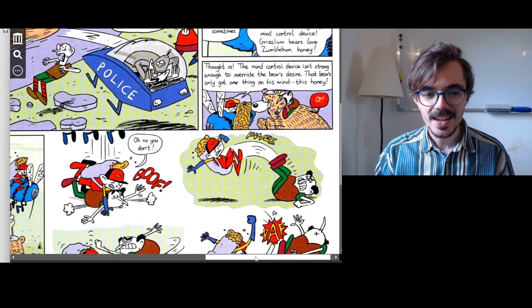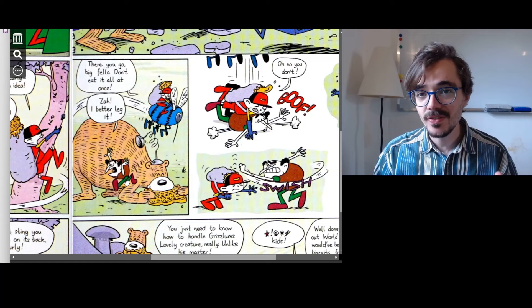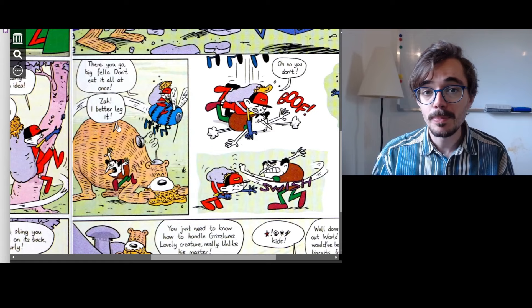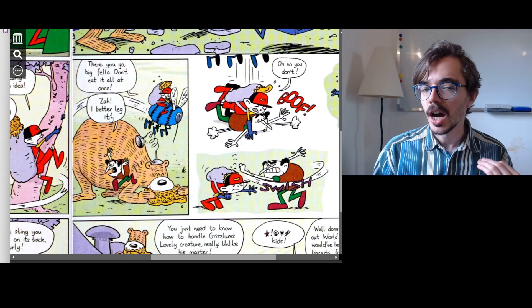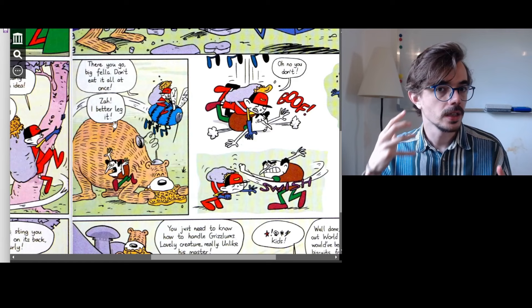We're nearly at the end. The bear is eating the honeycomb. The man has jumped off the bear and is starting to run away. The man says, 'I better leg it!' If you better do something, it means you should do something — it's a good idea. In more colloquial English, the T becomes a glottal stop and better becomes 'better.' To leg it means to run away — if the police appear after you've committed a crime, you'd leg it.